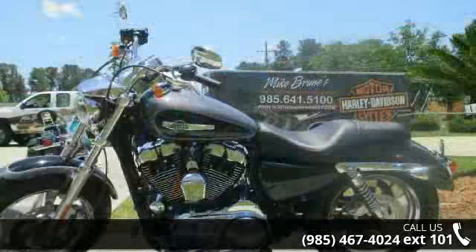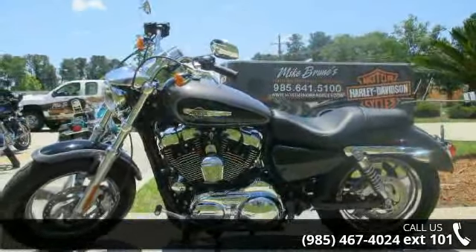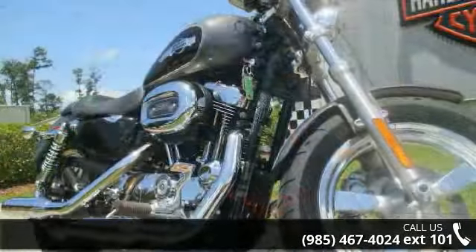This bike has an engine size of 73 cc's. Low mileage is an important factor in your purchase and this vehicle delivers a low odometer reading. Let us put you on this bike today.